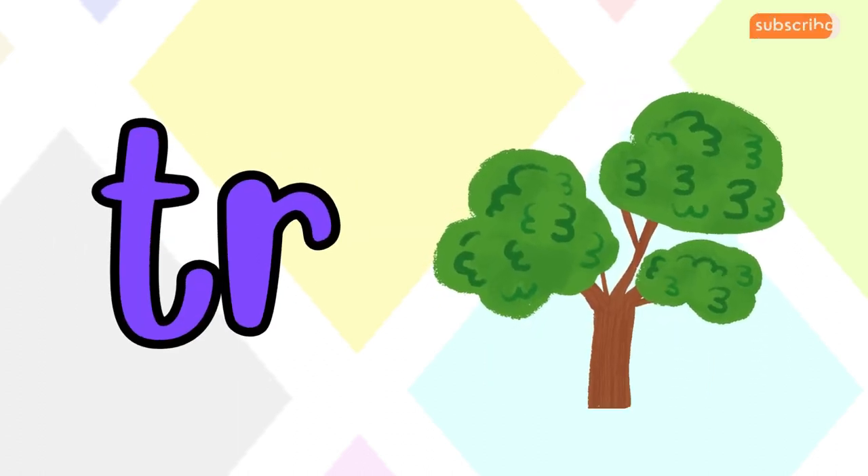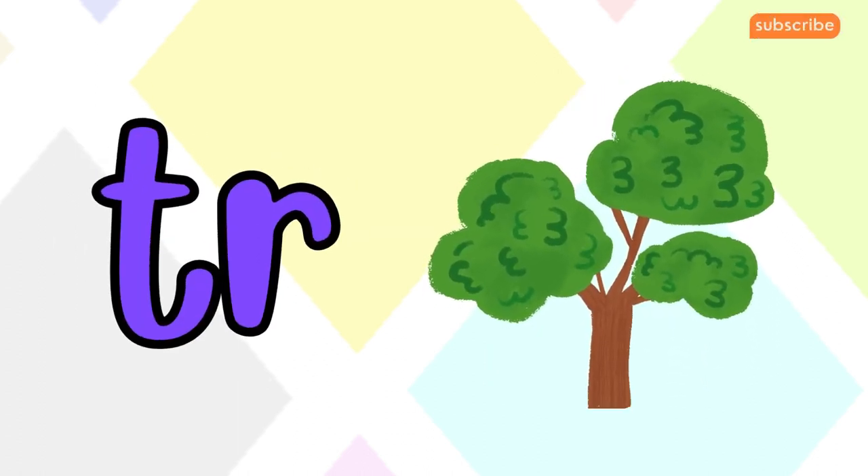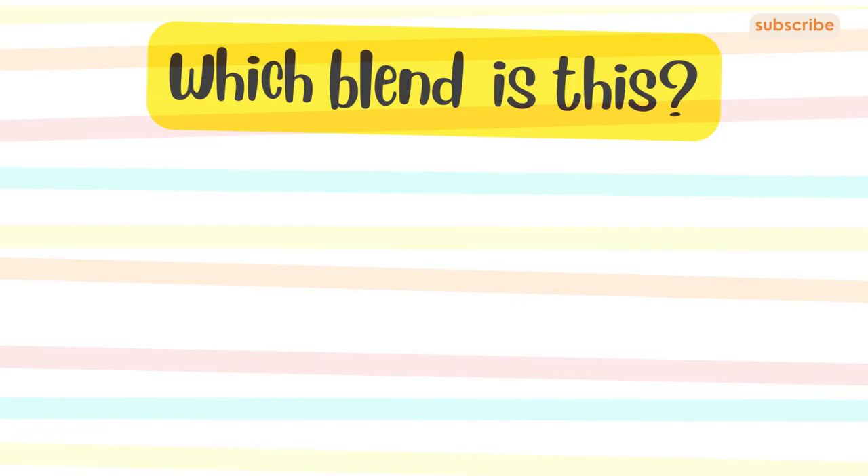Now let's move to T-R. T-R makes the 'truh' sound. T-R for tree. You're doing fantastic!